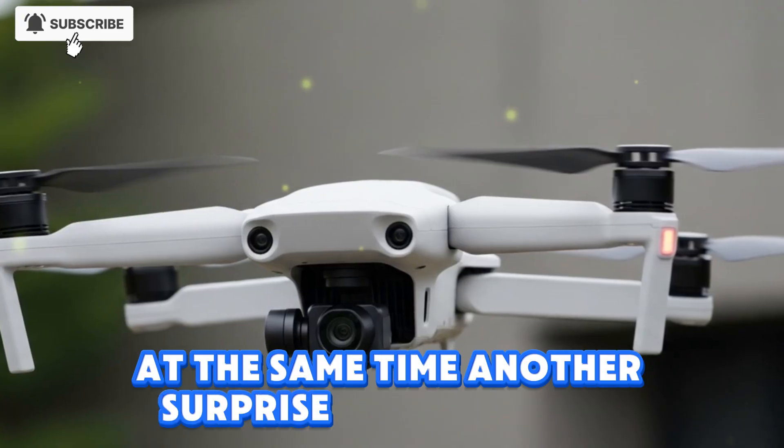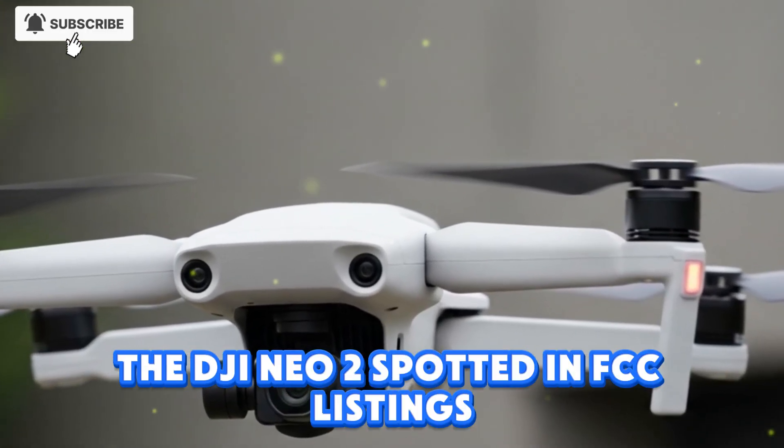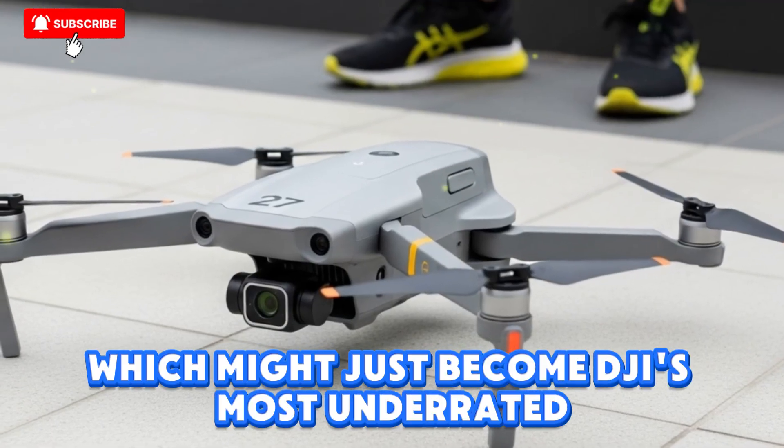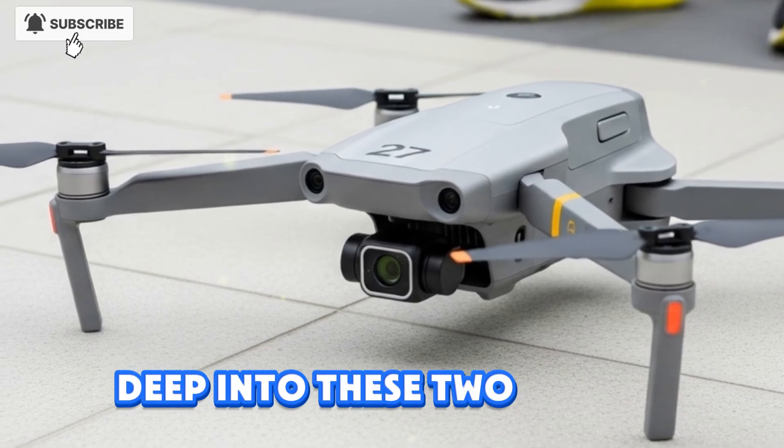At the same time, another surprise has popped up — the DJI Neo 2, spotted in FCC listings, which might just become DJI's most underrated but game-changing release of the year. This video is all about diving deep into these two drones.